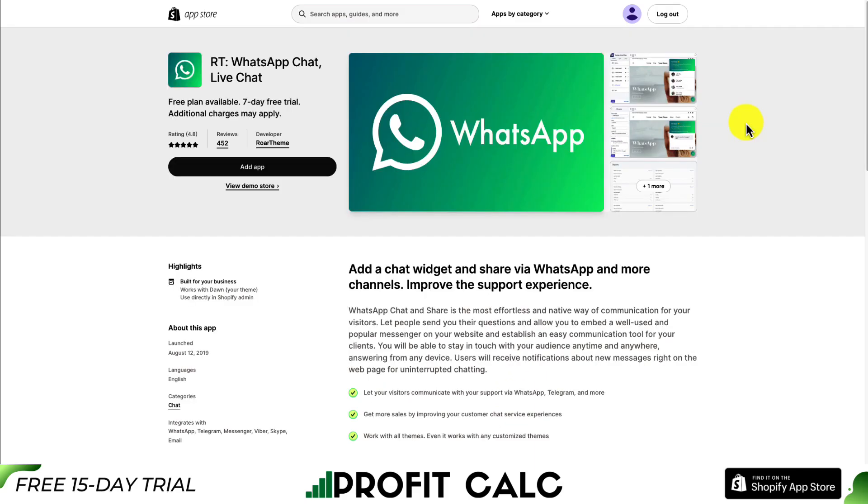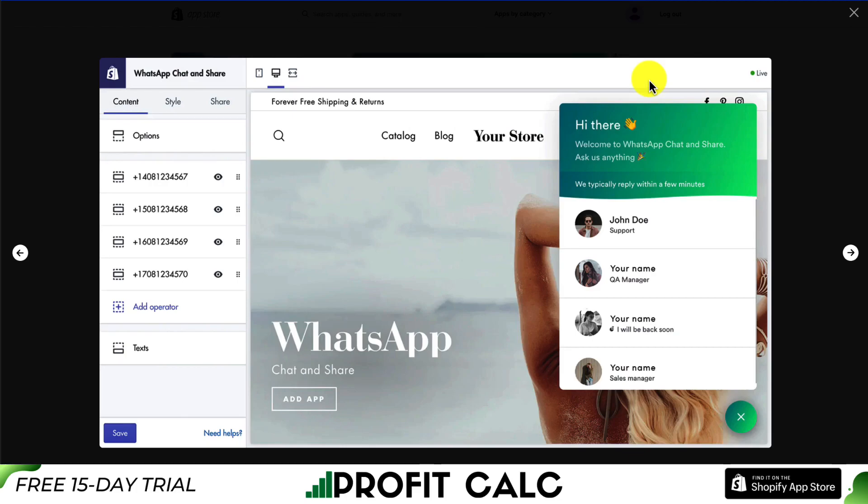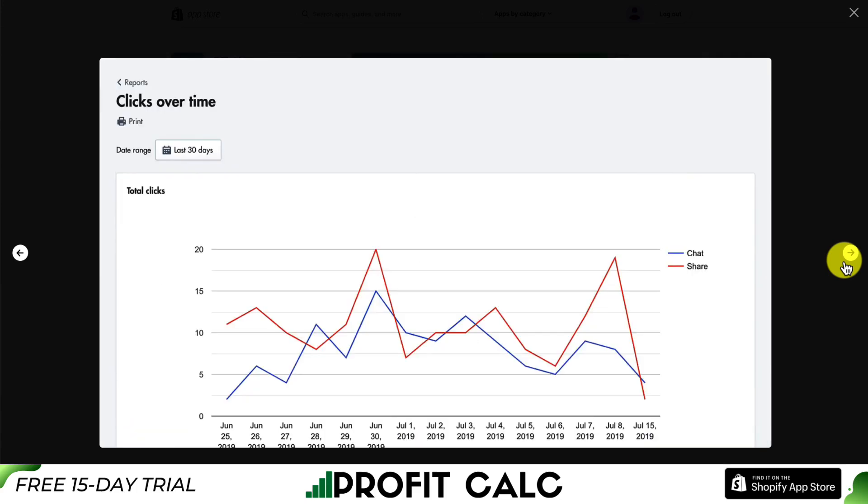Let's take a look at our second live chat app. This one allows for live chat via WhatsApp, but you can also use Telegram and more, and it works with all themes — even customized themes. Looking at the UI, it's going to be a chat widget in the bottom right, making it super easy for customers to open up a conversation channel with you.